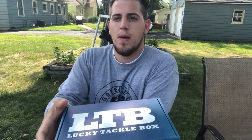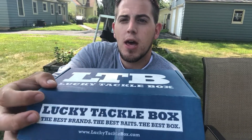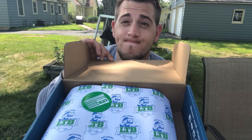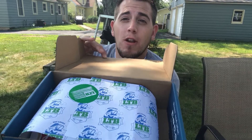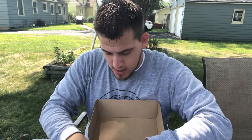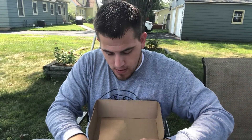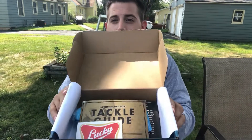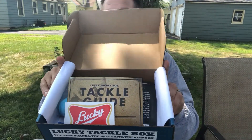Alright, here we go. You guys fall for it every time — you know it's wrapped up. You should know by now. Alright, first look. There you are.